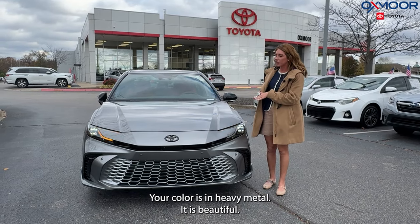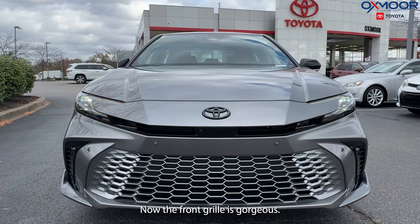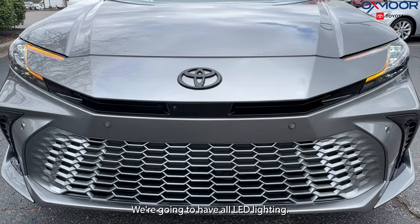The exterior color is in Heavy Metal — it is beautiful. We are going to have the black roof. The front grille is gorgeous, and we're going to have all LED lighting.